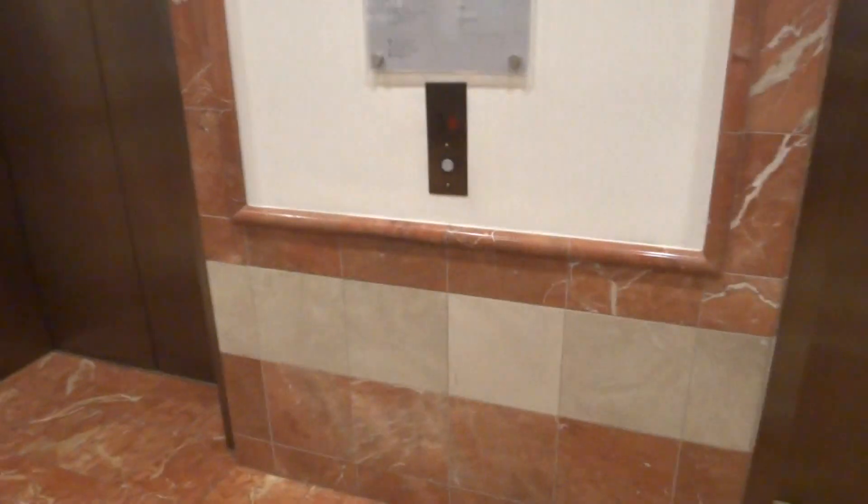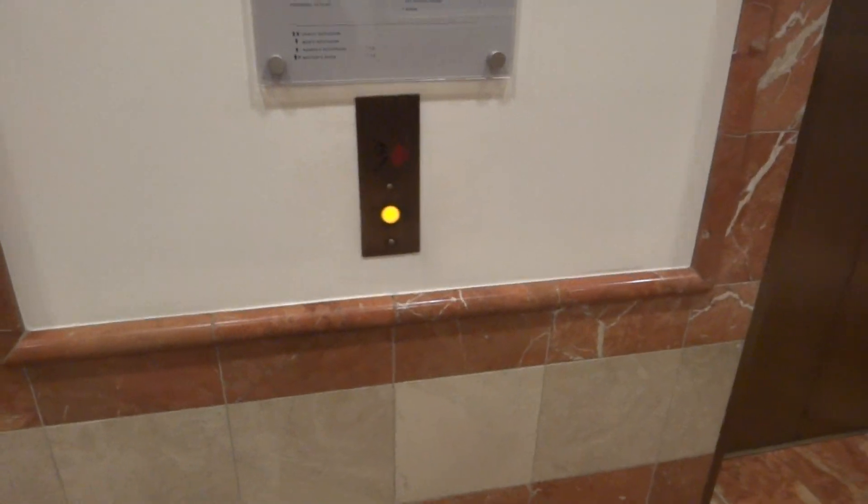This is the elevator at the Nordstrom store at the Washington Square Mall in Tigard, Oregon. I think it's Tigard. Anyway, it's a Schindler.